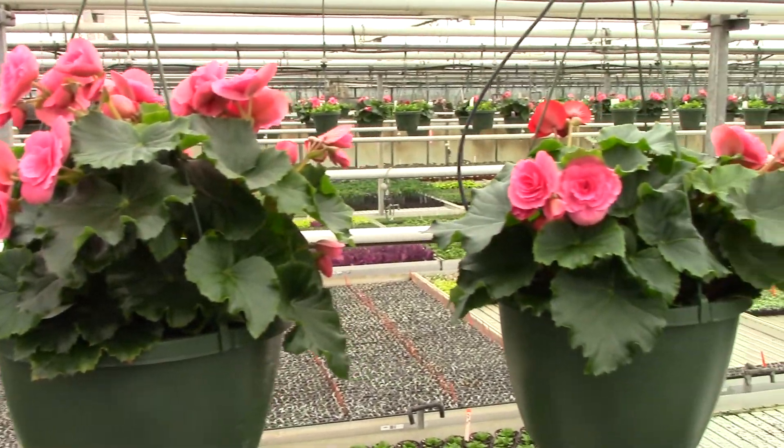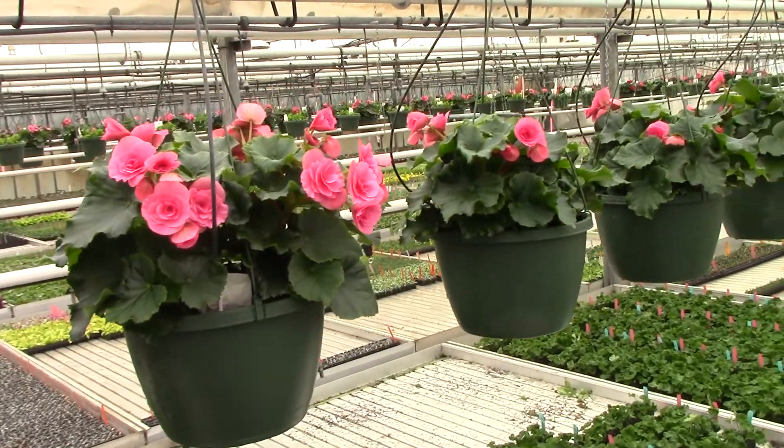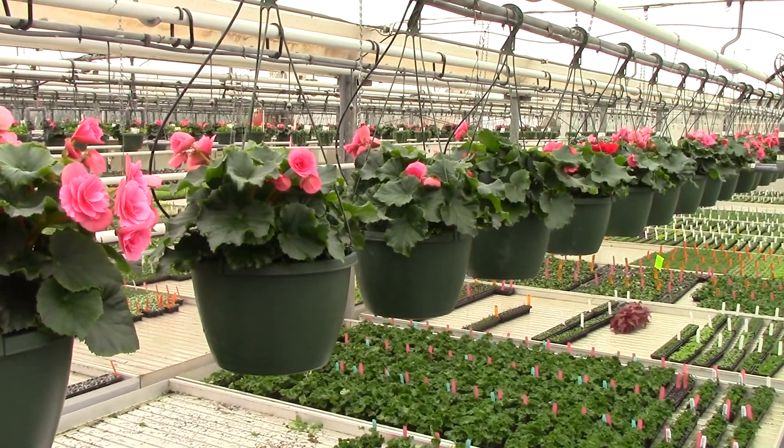We are listing 10-inch Bersaba begonias. I want you to see that they are a little small, but there's some great color, and next week I think we'll see some size gain on these.